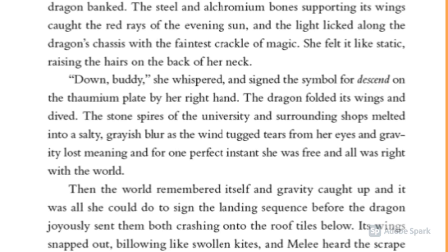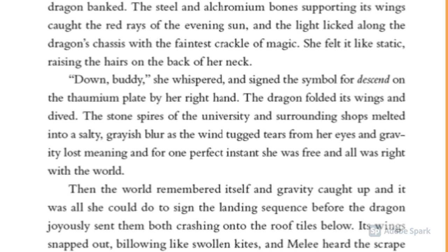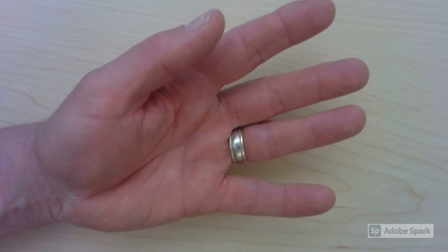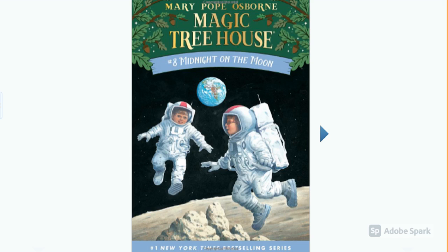'...on the...' — that's the fourth word. 'Plate by her right hand, the dragon folded its wings and dived. The stone's... spirit...' — well, that's the fifth word. And even though I really wanted to read this book, I can tell it's probably going to be too hard for me. I'm not even halfway down the page and I can't really remember anything that I've read. I need to move on to a new book.